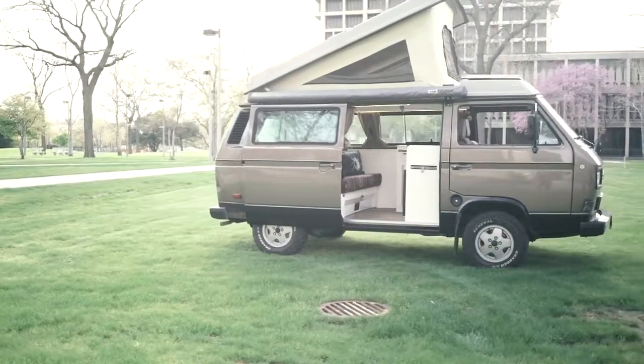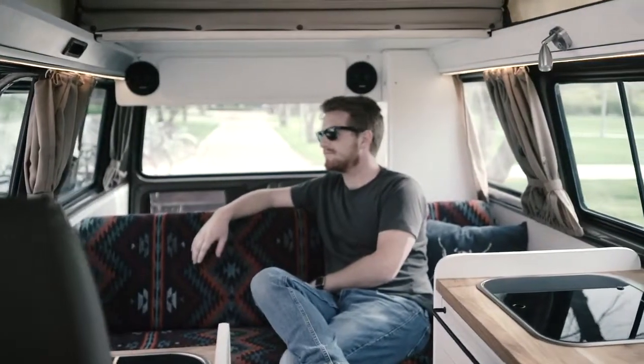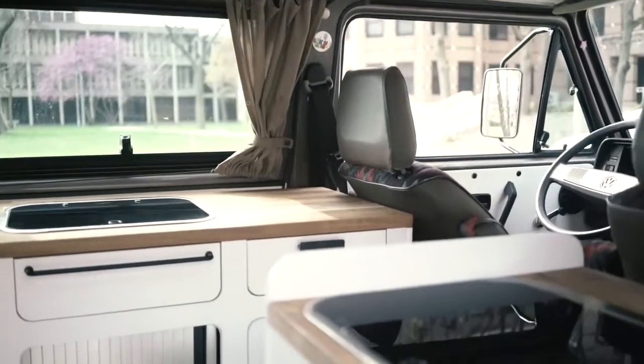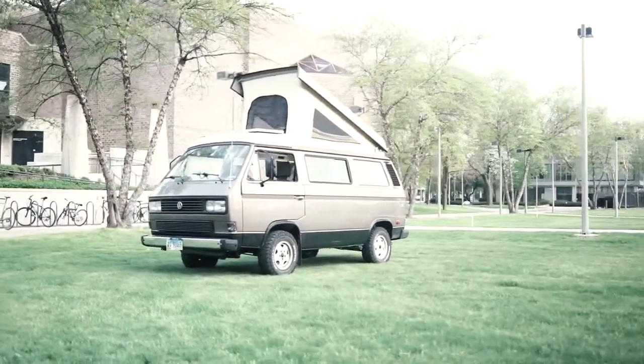I took a major look at what people have in their houses and what they need to survive, and pulled out the core things: somewhere to cook, somewhere to sleep, somewhere to work, and somewhere to prep food. I set aside things like a bathroom and a shower — that's how I designed this whole space.